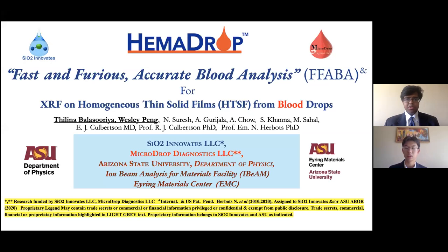My name is Kalina Balasuria, and my name is Wesley Pang. Today we're going to talk about a new fast and accurate algorithm for X-ray fluorescence sensing for the purpose of rapid blood diagnostics on homogenous thin solid films of blood.